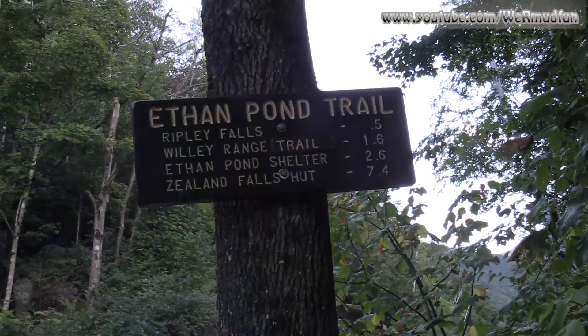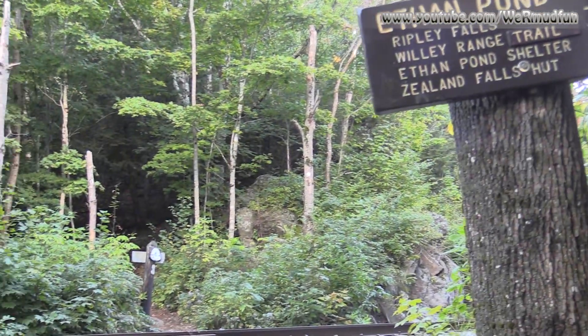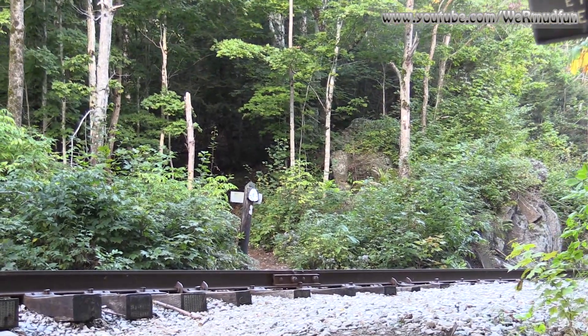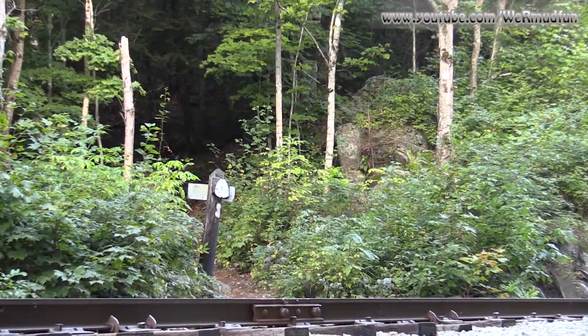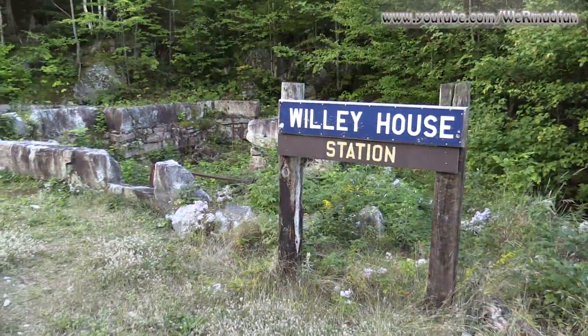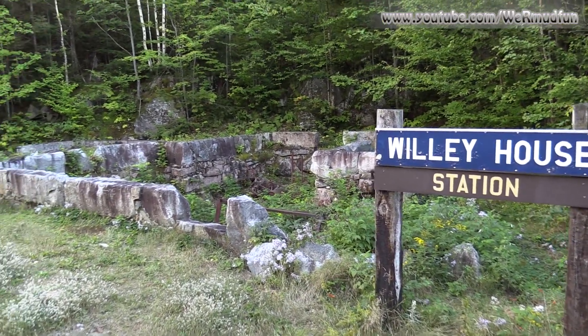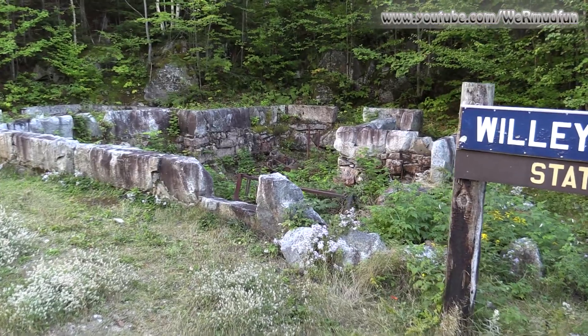At the sign for Ethan Pond Trail it says Ripley Falls is 0.5 miles — I heard it was 0.44, but hey, it's almost the same thing. It's right across these active railroad tracks, so be careful crossing.